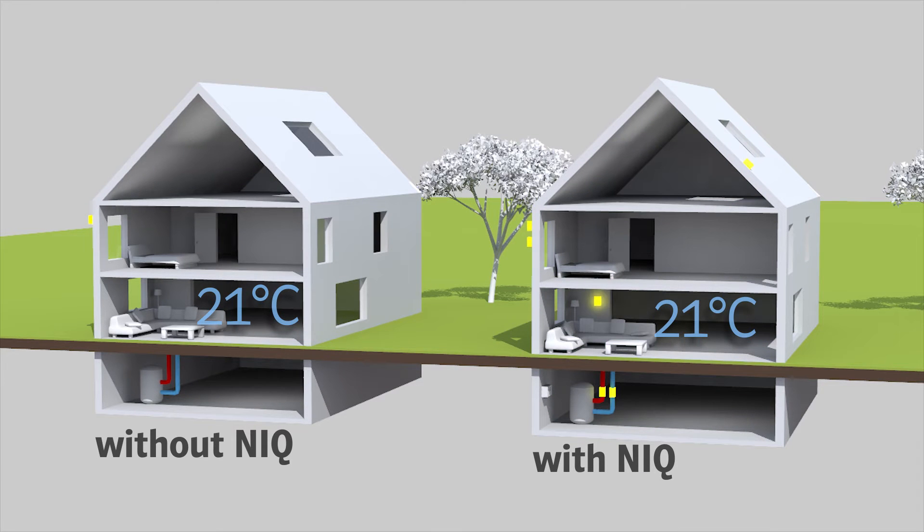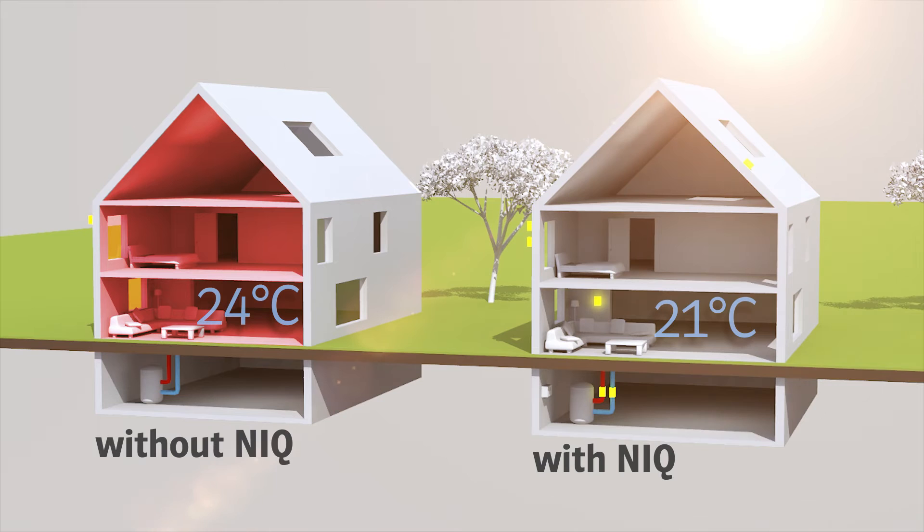Using sensors, the NIQ finds out about your house's thermal inertia — in other words, how long it can store heat and what your usage patterns are. It can also predict weather data such as outside temperature and solar irradiation. In that way, it can intelligently calculate when and how much heat should be produced.